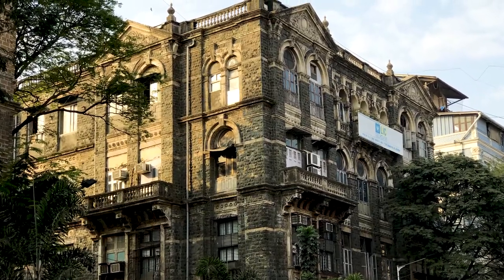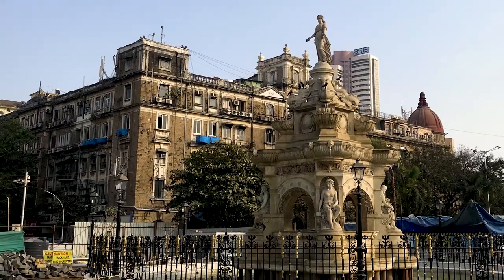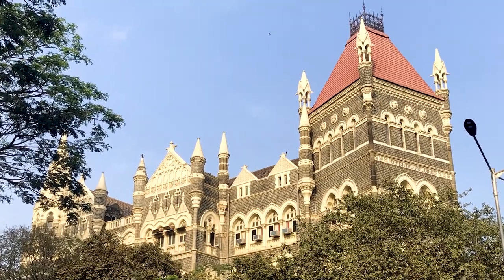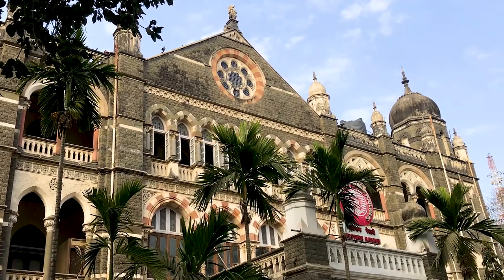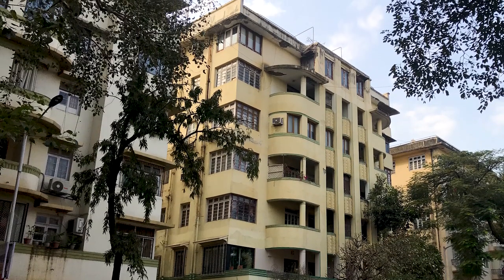There are some incredible buildings here. Particular highlights of the Victorian Gothic style include the Bombay High Court, the University of Mumbai, the City Civil and Sessions building, and the incredible Chhatrapati Shivaji Terminus railway station, which is actually also a separate World Heritage Site.